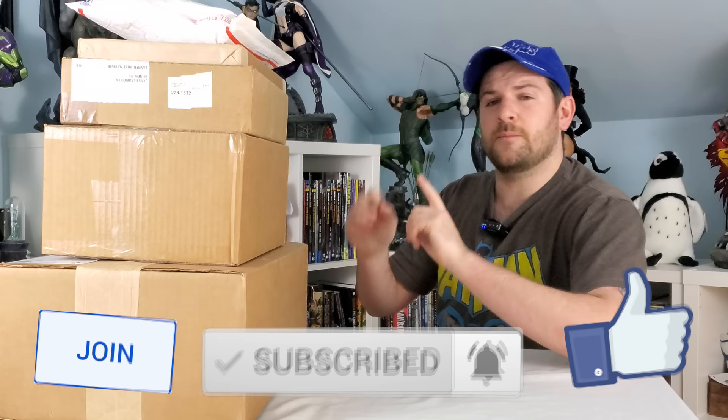But first things first, let's go ahead and do some unboxing. Go ahead and like and comment down below — what is the best deal you ever got, specifically from eBay, that it was such a good deal it almost felt like a bit of a steal?